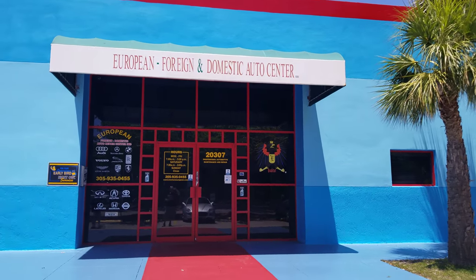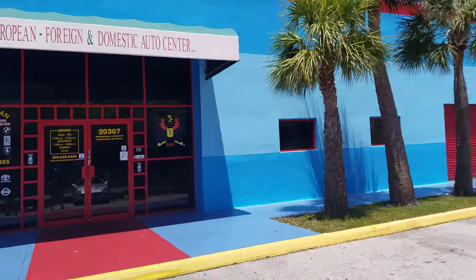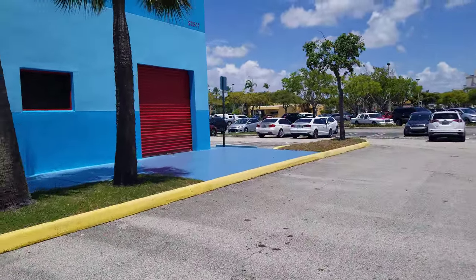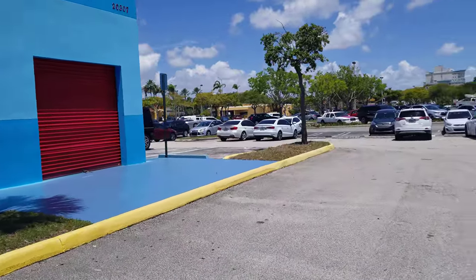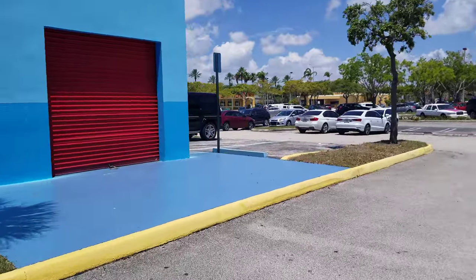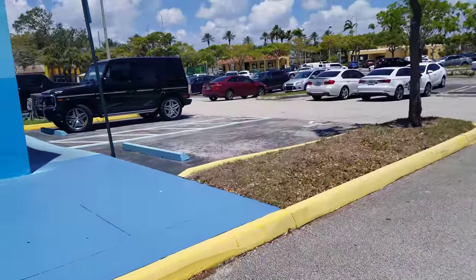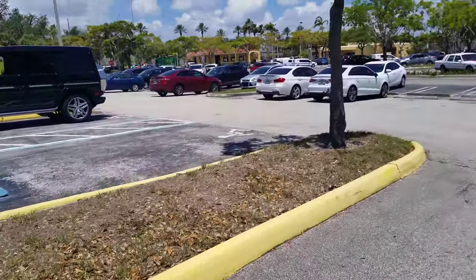Check us out if you need to have your place painted at www.satinfinishconcrete.com or www.sfcpainting.com. Your floors and your walls can be next.